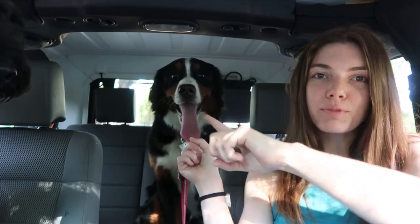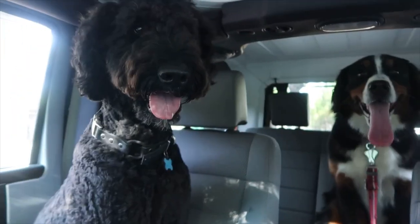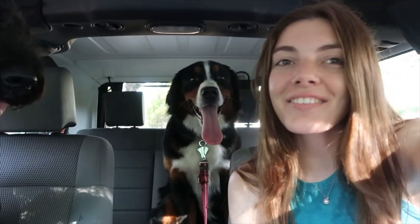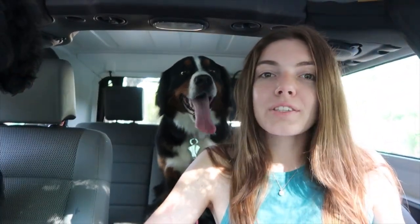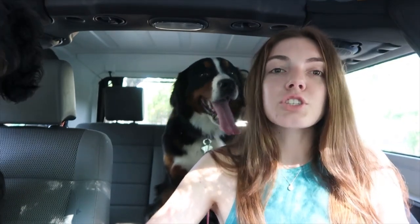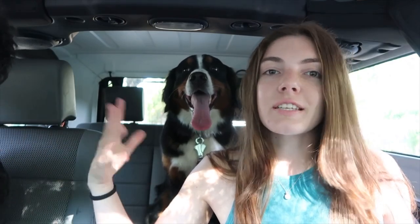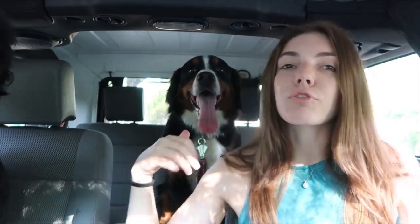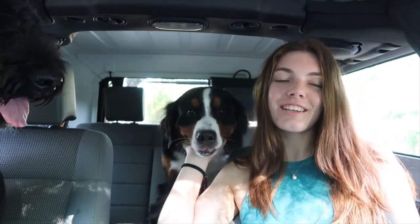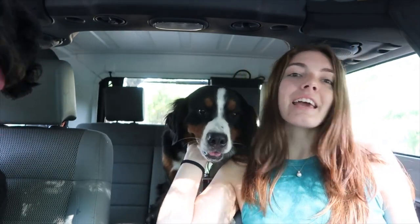Hi everyone, welcome back to my channel! My name is Bailey, this is Mercedes, and I have Moose here too. Say hello, guys! We are sitting in the car because we are on the way to the vet. We're doing some checkups — for Moose it's just his yearly checkup, and for Mercedes, she is actually in heat.